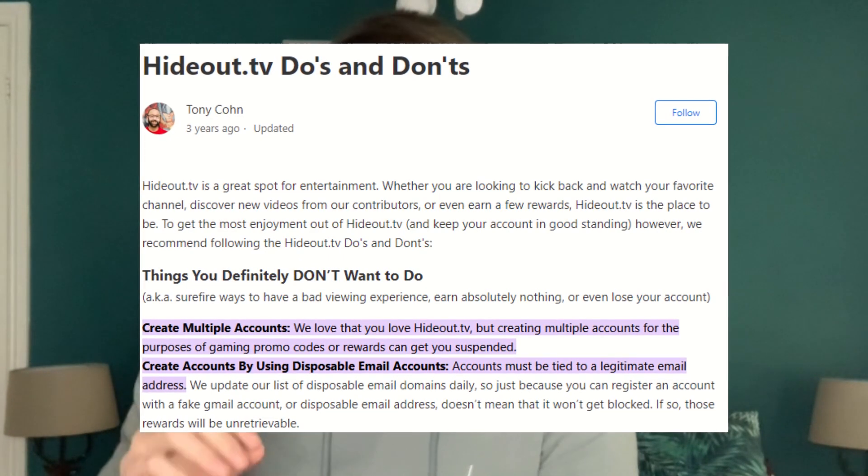Before I get into the nitty gritty of this, please note that it is against TOS on Hideout TV to run multiple instances — so you can't run it on your phone farm as well as the TV. I'm going to be running it on the TV for this experiment. I'm also not a financial advisor, so this is purely for entertainment and educational purposes. Please do your own research before you buy anything.